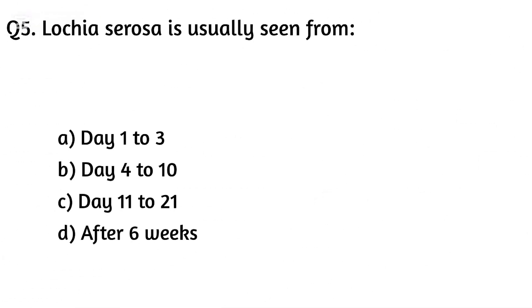Question five. Lochia serosa is usually seen from: Option A: Day one to three, Option B: Day four to ten, Option C: Day eleven to twenty-one, Option D: After six weeks. The right answer is Option B: Day four to ten.